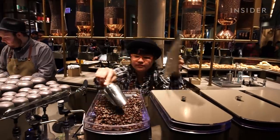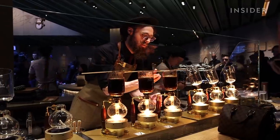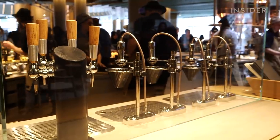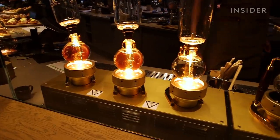This location employs almost 200 people. There are three coffee bars that offer a total of seven brewing methods. You can get French press, pour over, and even siphon, which uses vacuum pressure to brew coffee.